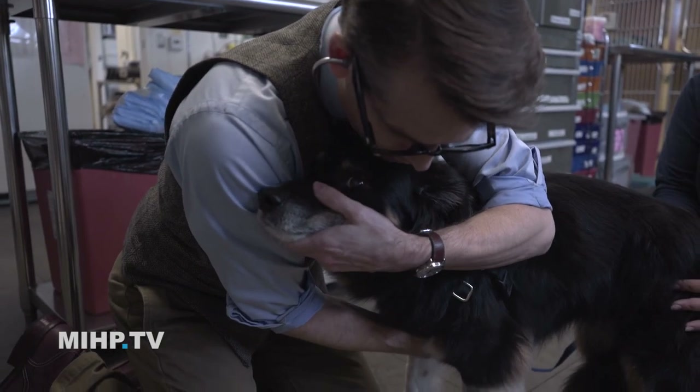A heart murmur very simply is an abnormal sound in the heart. Instead of a nice lub-dub, lub-dub, lub-dub, I hear whoosh-dub, whoosh-dub.